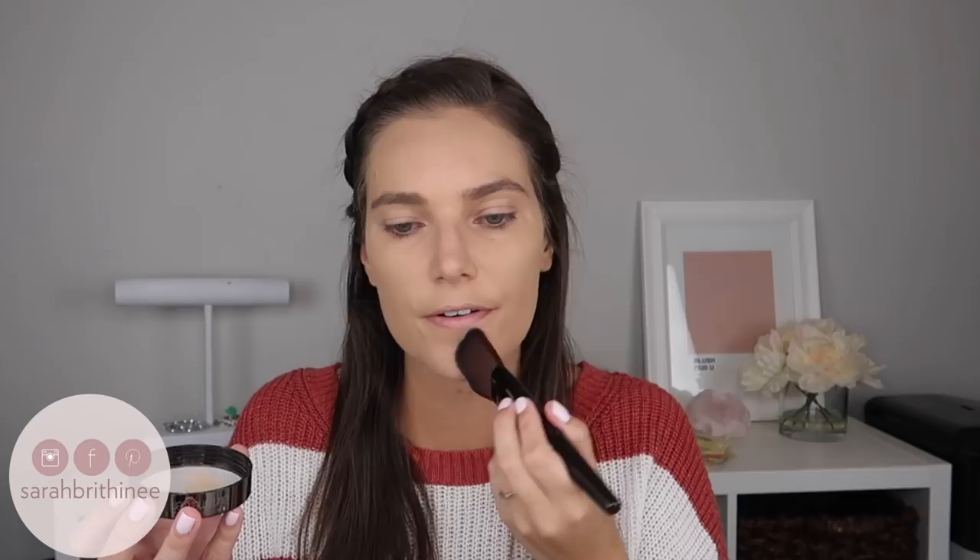Now for the glow powder — I tip it over and get some in the cap, then do the exact same thing: swirl the brush and lightly set everything. I'm not sure if I should be going in circular motions with this brush because of the grooves, but it is really nice going across the cheekbone because it fits so perfectly. Again, I get into the creases of my eyelid to set those.